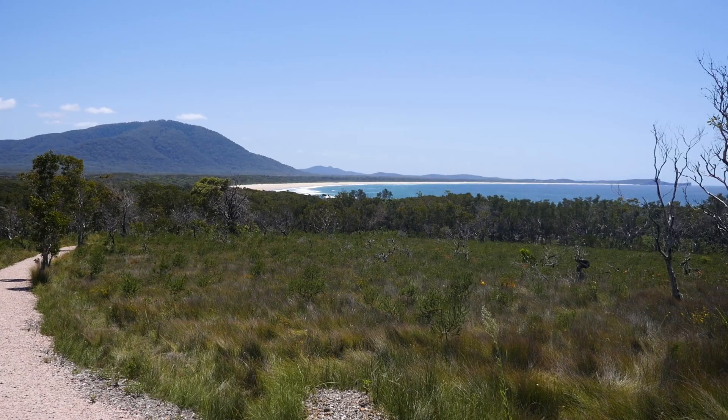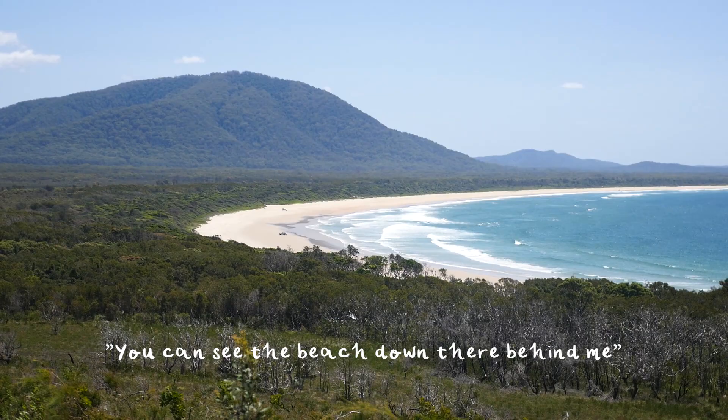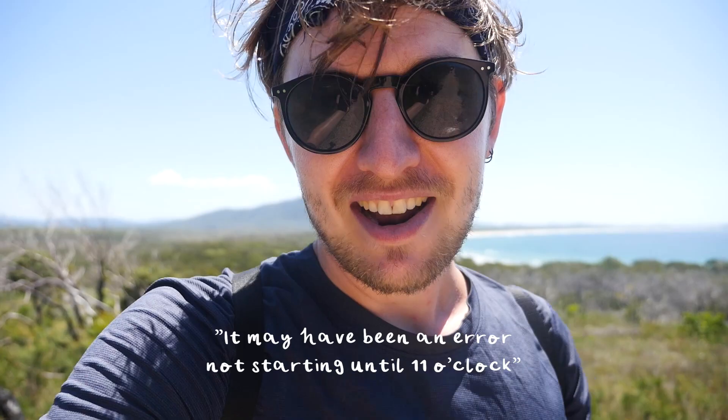We've just come out to do the Diamond Head Loop Track, which is a 4.5km loop around Diamond Head. We've only been going a few minutes and already the views are amazing. You can see the beach down there behind me, and ahead we can see the top of Diamond Head. It may have been an error not starting until 11 o'clock.